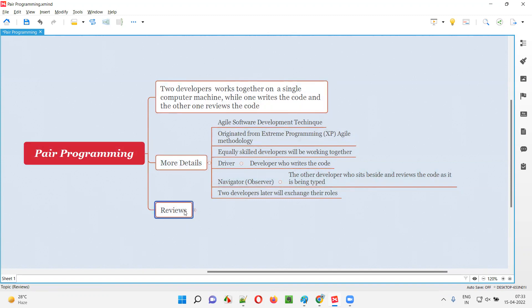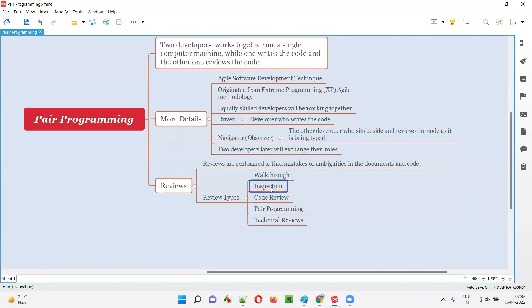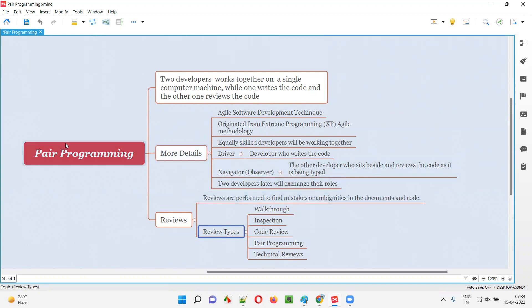Pair programming falls under the category of reviews. There are different types of reviews: walkthroughs, inspections, code reviews, pair programming, and technical reviews. These reviews are performed on documents and code to find any mistakes or ambiguities. Pair programming fits into this review type category with the same purpose — finding mistakes or ambiguities in code.